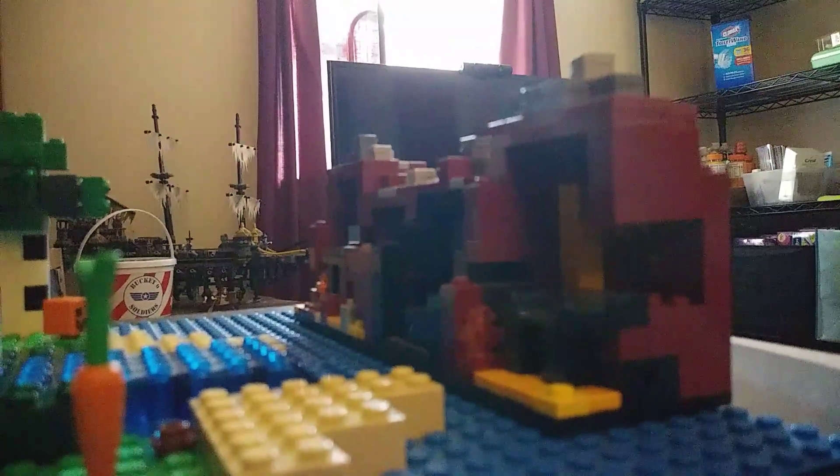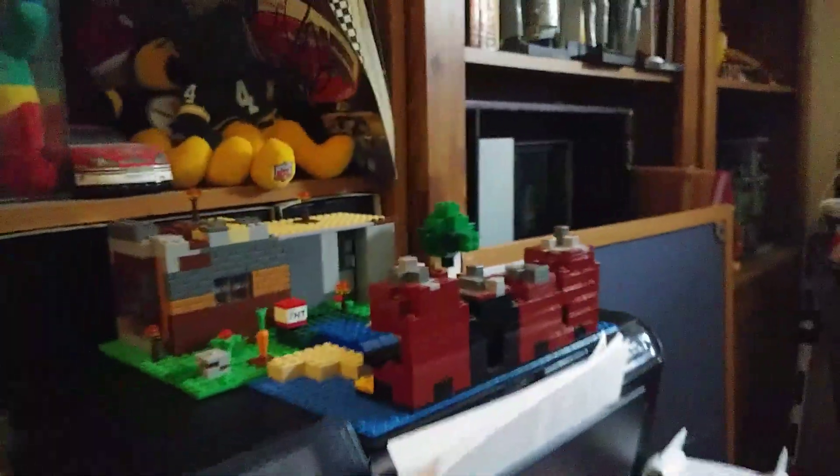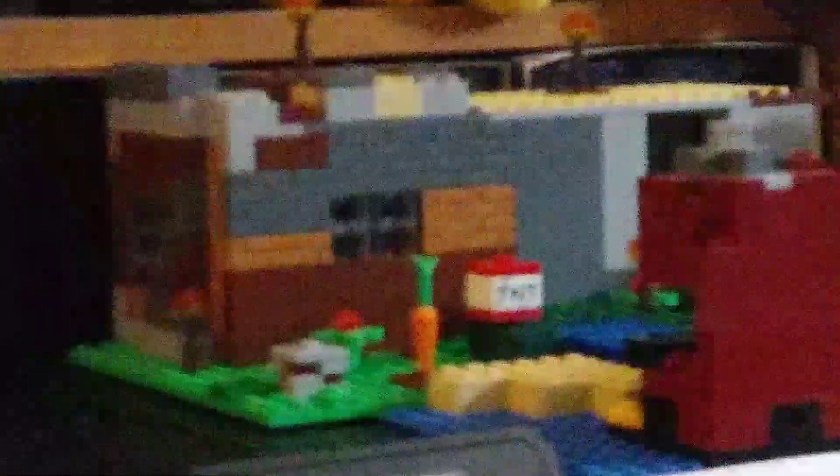Over here I have my mini Minecraft house. And right here I found my old Nether set — it's just little bricks — so I put it there. It looks really good next to the house. I might actually build that micro house in Minecraft. And this is my cat house — zoom in on that.